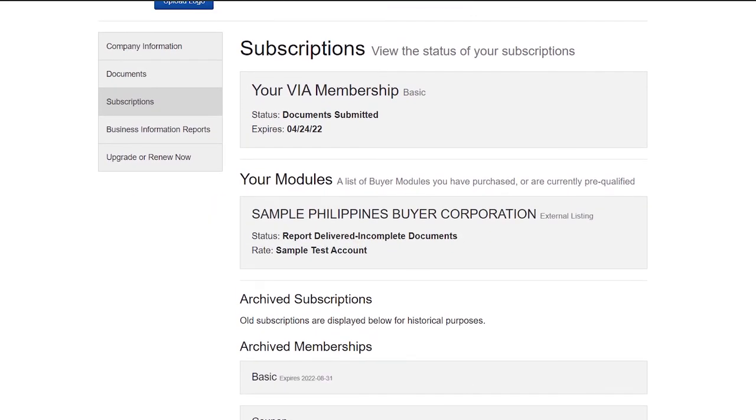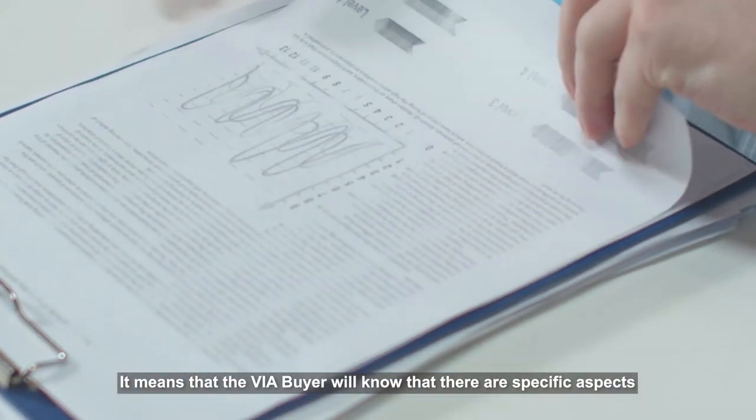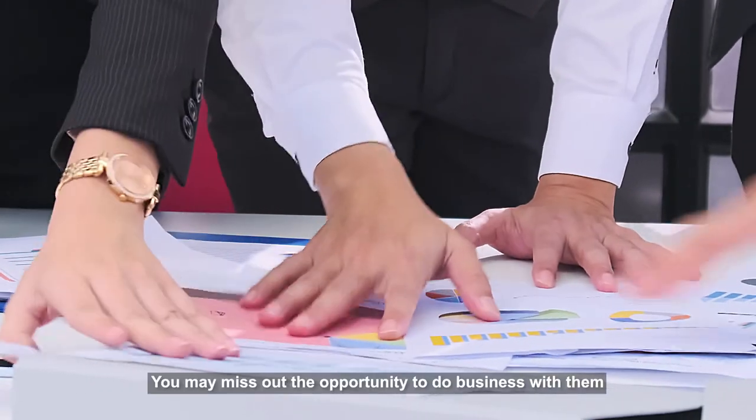What does this mean? It means that the VIA buyer will know that there are specific aspects of your business that you are not compliant to. You may miss out the opportunity to do business with them.